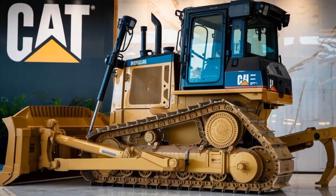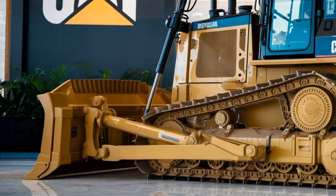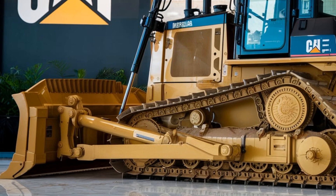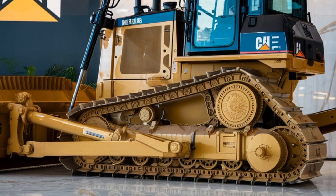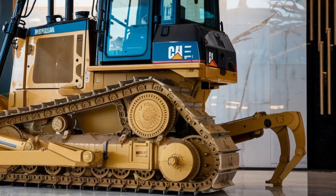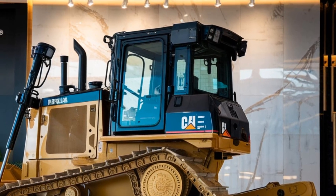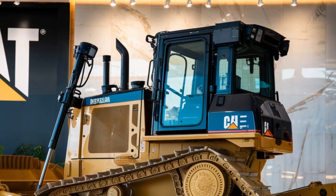So who is the 2025 Caterpillar D6EX for? Whether you're a contractor working on infrastructure projects, a site manager overseeing a complex build, or someone handling demanding forestry work, this dozer is tailored to deliver maximum results with minimal hassle. It's versatile, powerful, and built for the long haul.